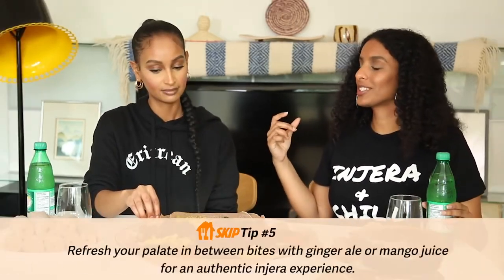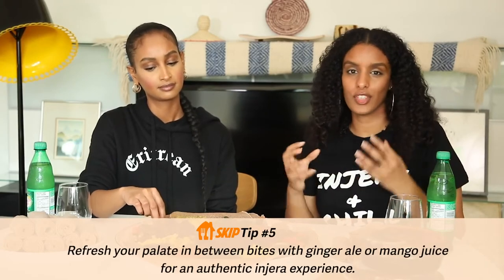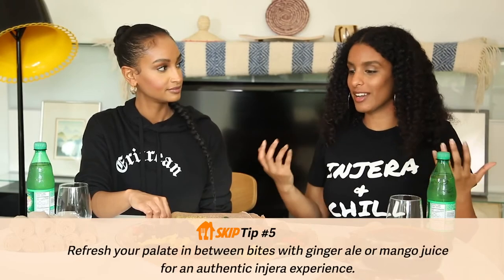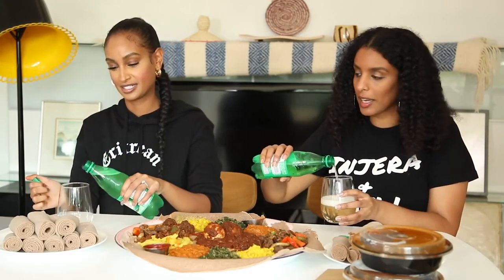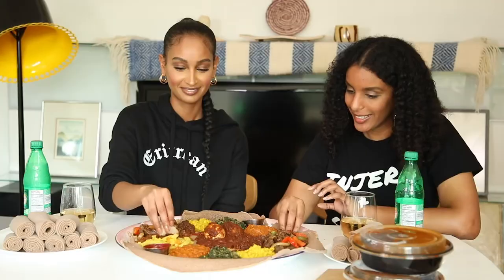This is so good but the spice is coming to me right now! You know what drink we always have? Ginger ale — yes! When you're eating injera you want something fizzy and refreshing, and ginger ale does that. If you want something less fizzy, mango juice is great — after having so much spice it's nice to bring it down with some mango juice.